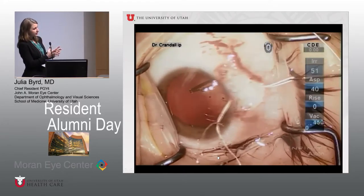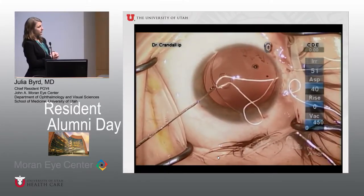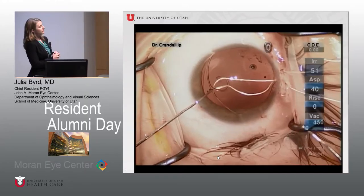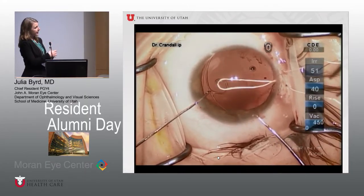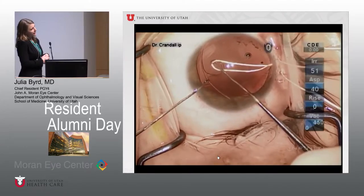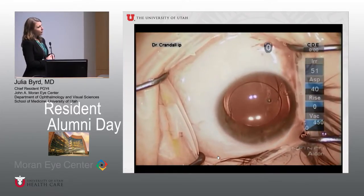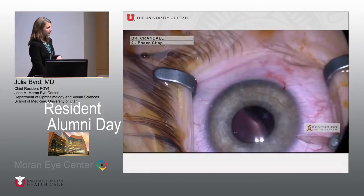There are different ways to fixate the devices. Dr. Crandall typically uses two sclerotomy sites at the point of maximal zonular weakness, two millimeters posterior to the limbus. In this case, 8.0 Gore-Tex suture is being used, threaded through the islet and rotated into place, then fixated anterior to the anterior capsule. Once fixated, an IOL — either three-piece or one-piece — can be inserted into the bag.